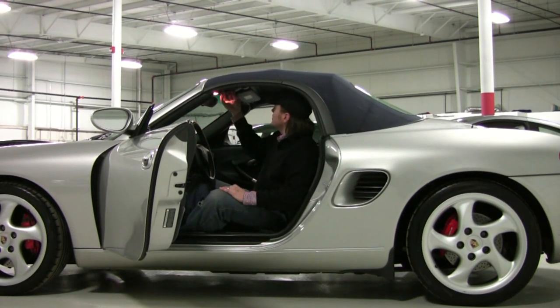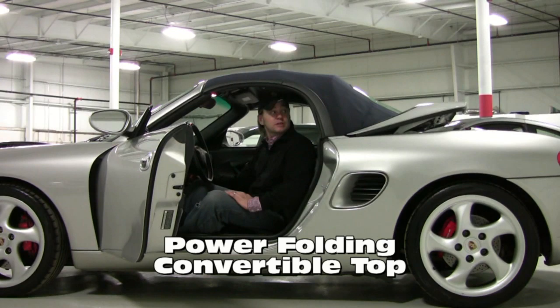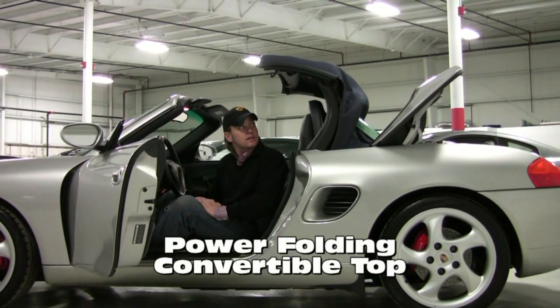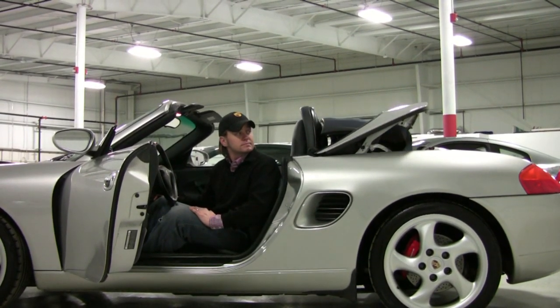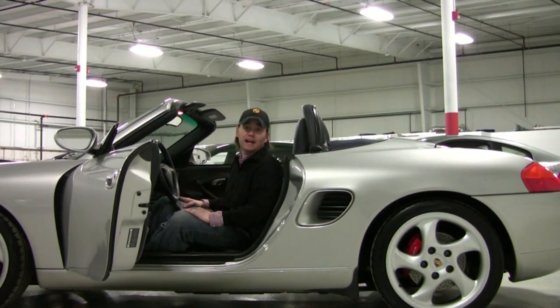Power top operation is very simple. I'm releasing one single latch. Both convertible top sections — you'll see the clamshell slide back. Top drops and slides down together in unison, and as soon as the light goes off, it's locked. That's all it is.